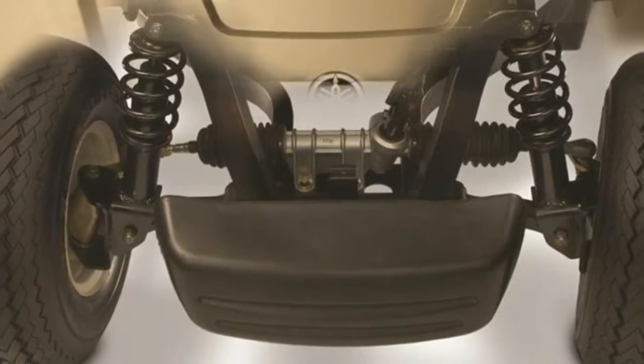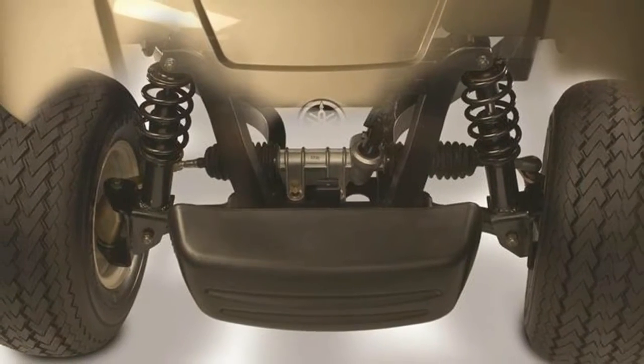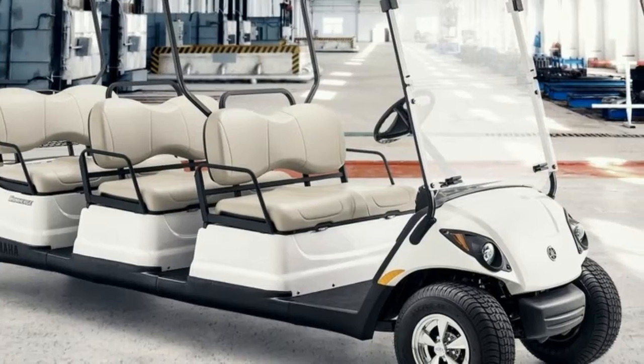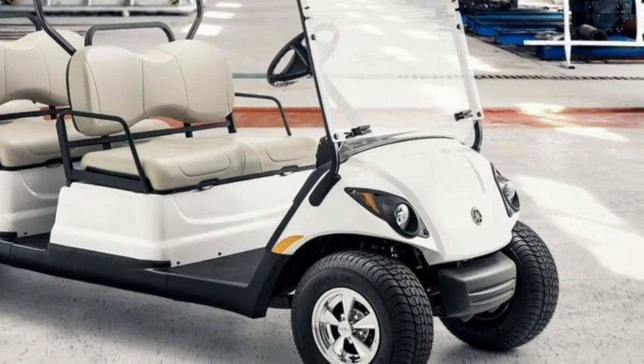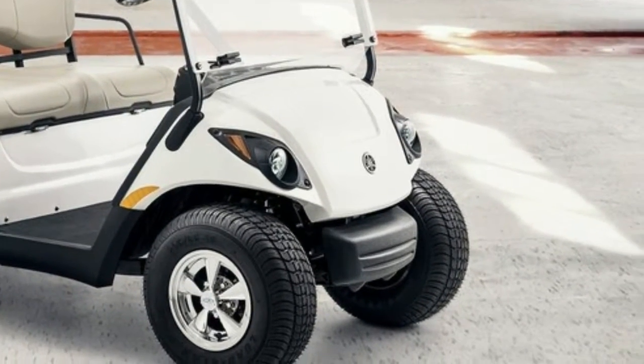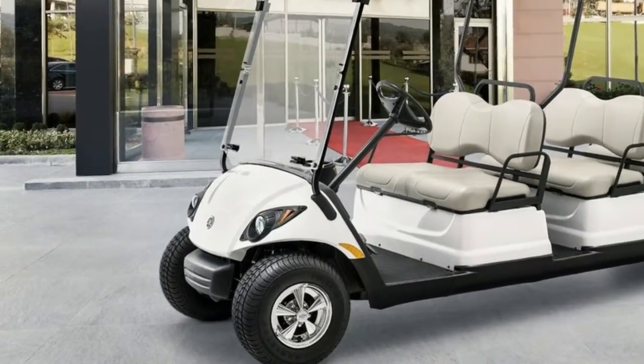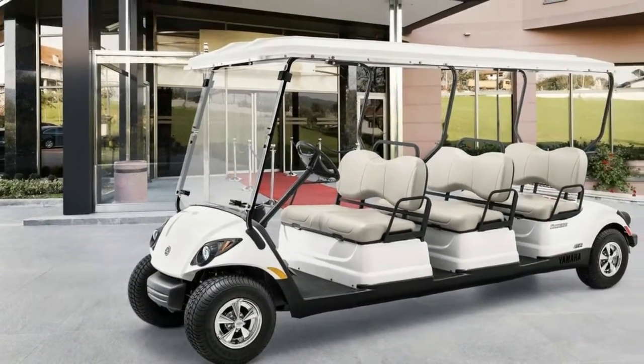For a smooth, comfortable, and luxurious ride, the Concierge is equipped with Yamaha's leading Track 2 independent automotive-style front strut suspension, while at the rear there's a unit swing arm with coil springs and hydraulic shock absorbers.